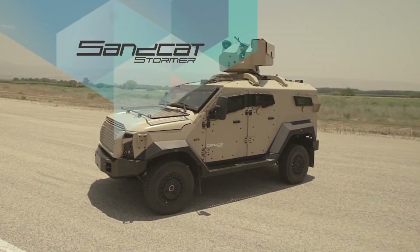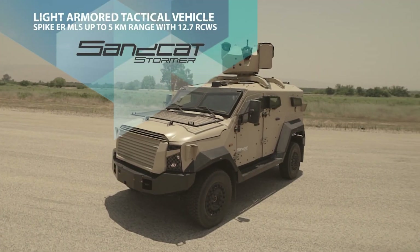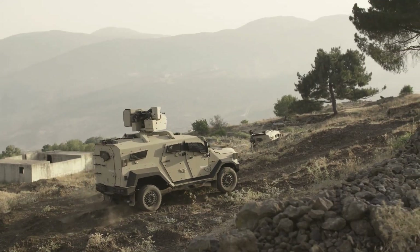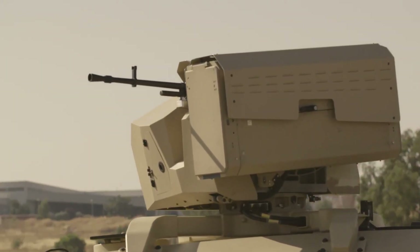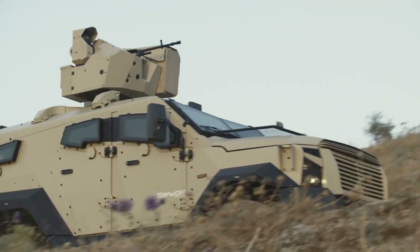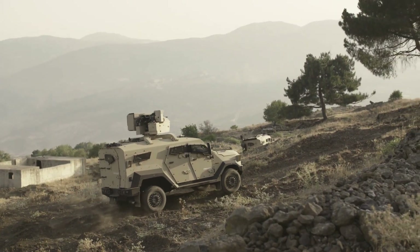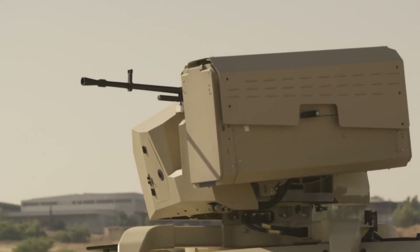Powered by a robust 6.7-liter V8 turbo diesel engine, the Sand Cat delivers swift, agile performance in demanding conditions. Its modular design supports multiple configurations including patrol, SWAT, and peacekeeping roles, making it suitable for both urban and combat environments. Deployed in over 15 countries, the Sand Cat has earned a reputation for reliability, survivability, and tactical dominance on the modern battlefield.